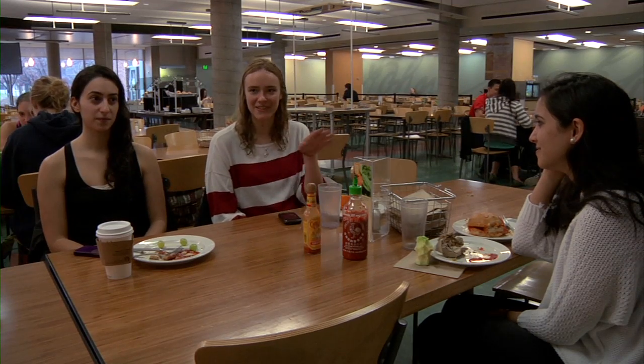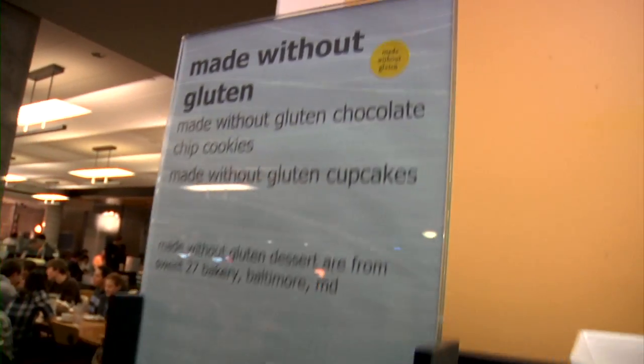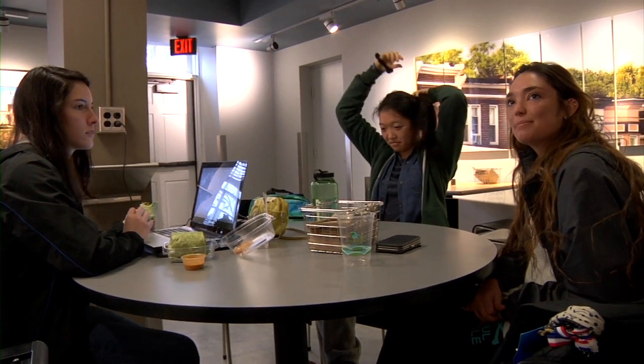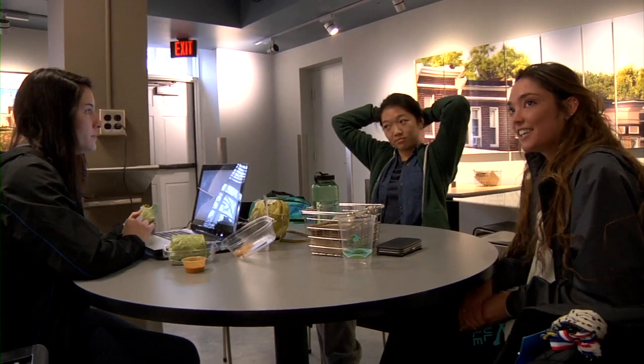They usually have a good variety of food here. There's always the baseline of grilled chicken and a really good salad bar. The students and staff on the committee that selected Bon Appétit did so because of the ability to change what we were offering and provide a different type of cuisine.